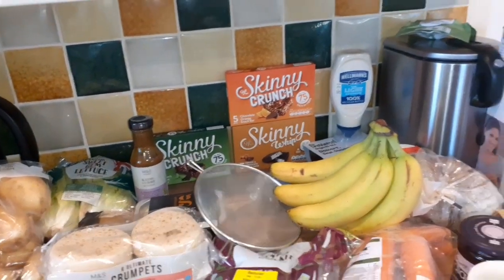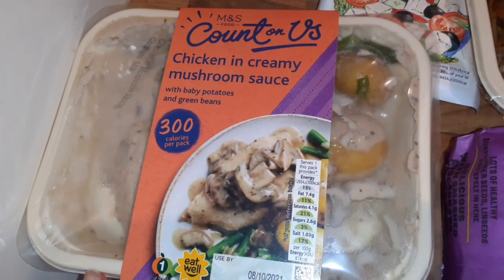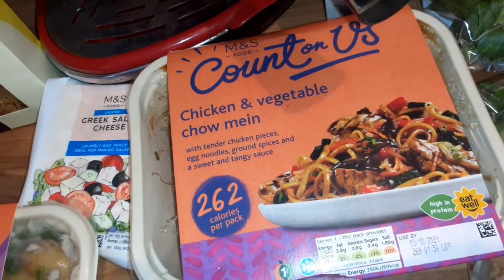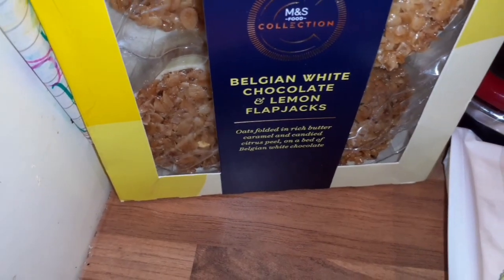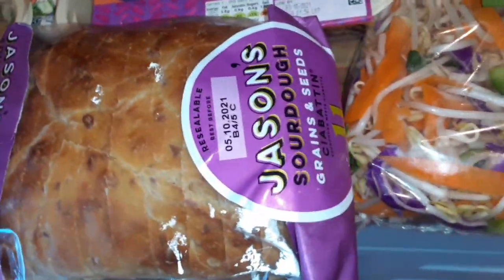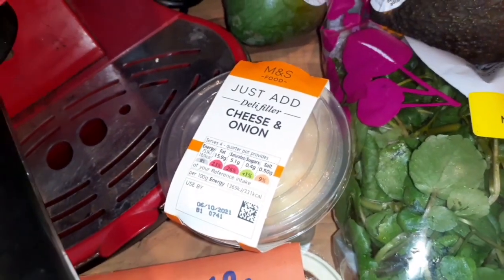I also have some things from the pound shop and from Holland and Barrett. Starting on this side - there's Countryose chicken and creamy mushroom, 300 calories with baby potatoes, about £3 each. Then I've got a chicken and vegetable charmoula. If you've been to my channel, you'll know I usually cook everything from scratch. I've got this Greek salad cheese, Belgium white chocolate and lemon flapjacks, some ciabatta bread - it's kind of like a cross between sourdough and ciabatta, really nice, I definitely recommend it. And this cheese and onion deli filler because Micah absolutely loves them.